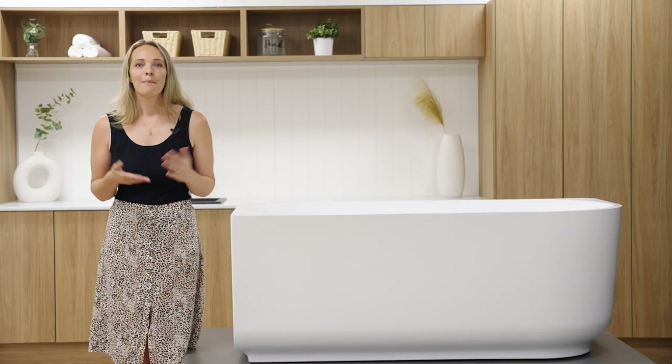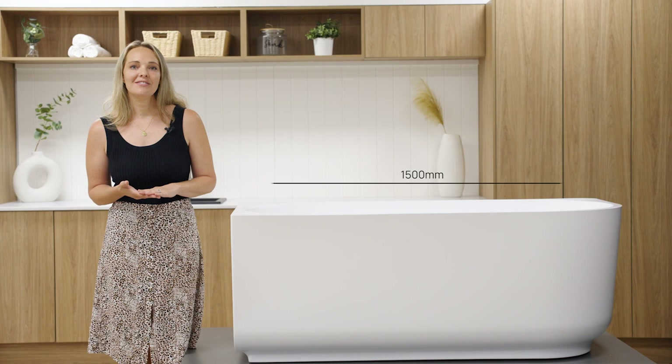Bauer's elegant design is also available in a back-to-wall or freestanding configuration with the option of two sizes — 1500 and 1700mm — allowing you to choose the perfect fit for your bathroom without compromising on style.